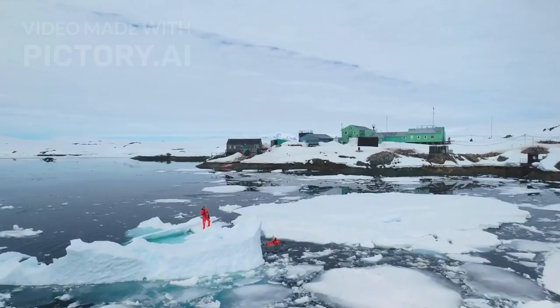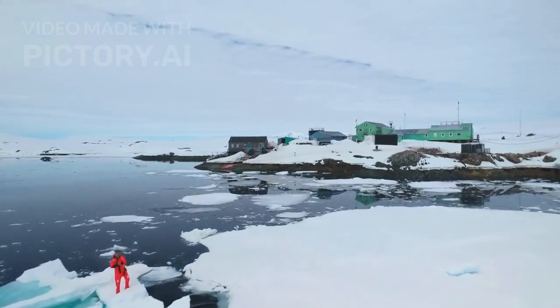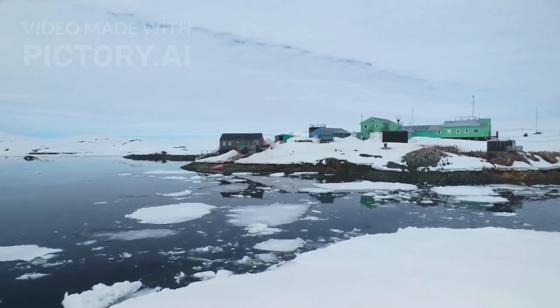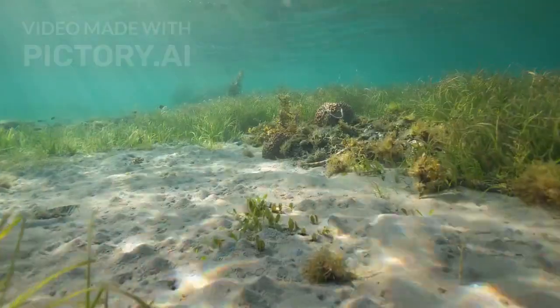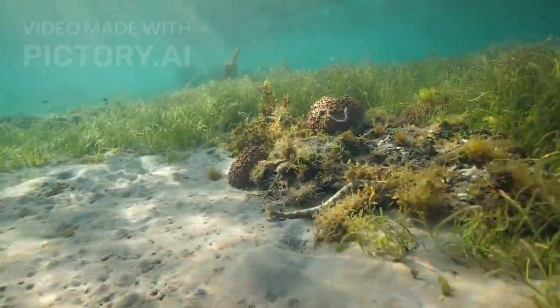Imagine a robotic probe melting its way through miles of ice, reaching the black waters below, and switching on its lights for the first time. What would it see? An empty ocean, or something alive, moving, and waiting to be discovered?